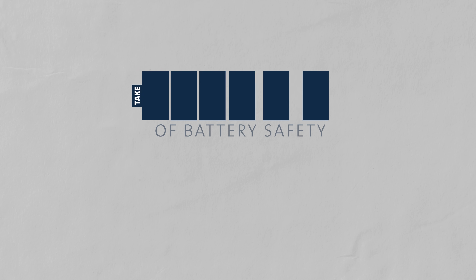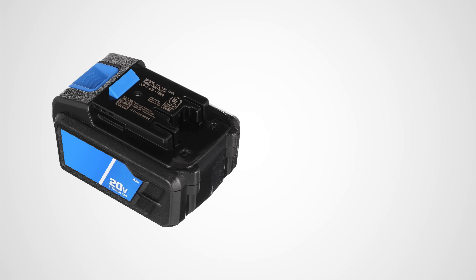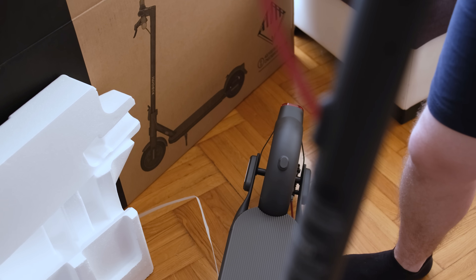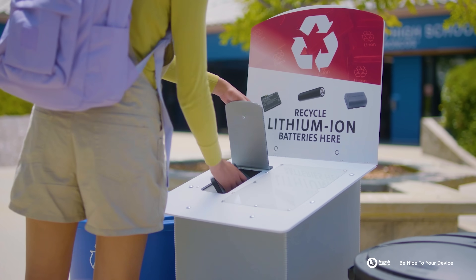To help people understand what to do and how to handle batteries safely, FSRI has developed the Take Charge campaign. The key things for people to take away from this are: buy certified products, and make sure that they follow the manufacturer's guidance in the charging, use, and recycling of those products.